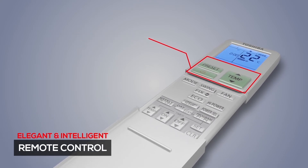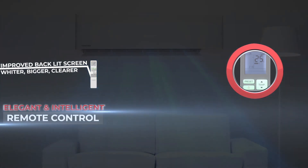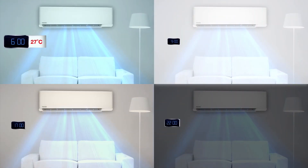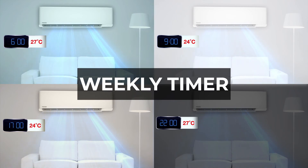Experience uninterrupted air conditioning with a new and improved backlit screen for better night vision. With the weekly timer feature, you can control four different settings in a day and up to seven different programs in a week.